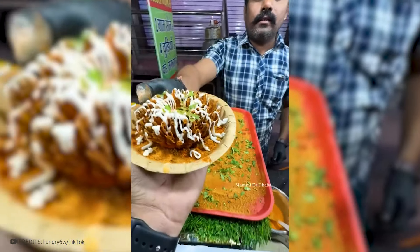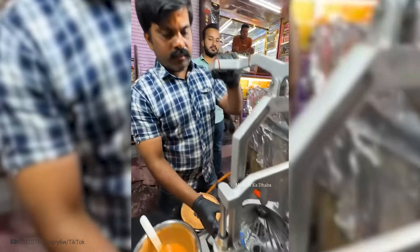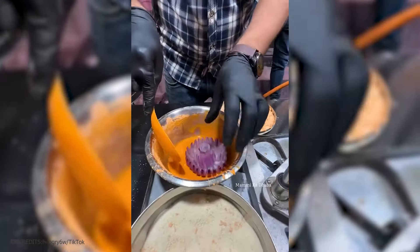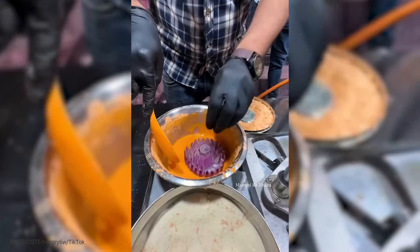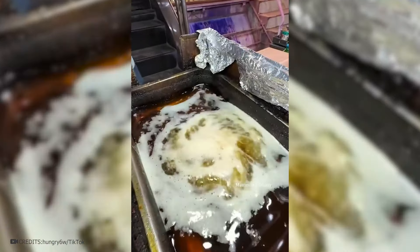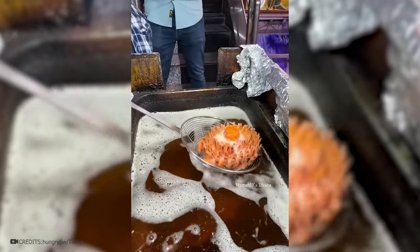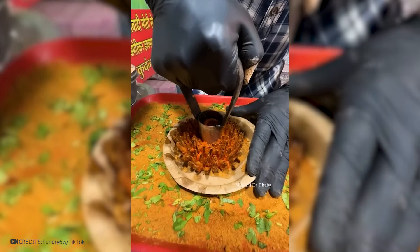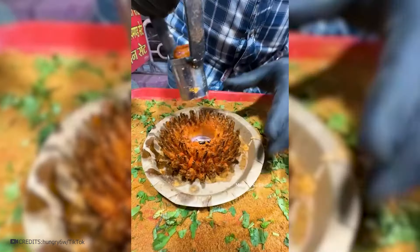Indian cuisine never ceases to please. This time we see special equipment that cuts an onion in the shape of a rose. The onion is poured over with sauce on all sides, then sent to a special powder, and thrown into deep fat where it goes through the last stage of cooking. Because of this it turns out juicy and crispy. When everything is ready, it remains only to cut the core.